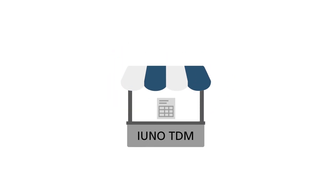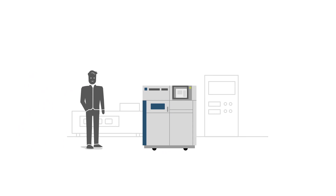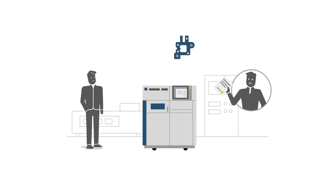Secure and demand-based data sales through the EUNO Technological Data Marketplace. Mr. Frank works for an industrial company. The customer has hired him to produce a specific spare part, but to do so, he needs specialized 3D printing data.